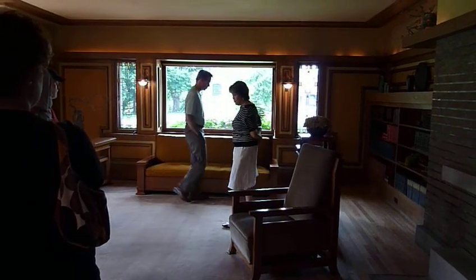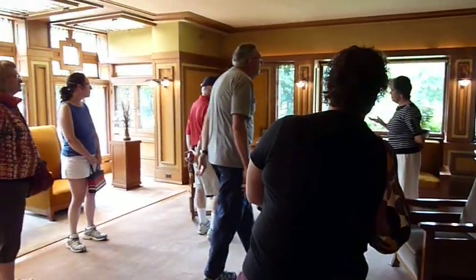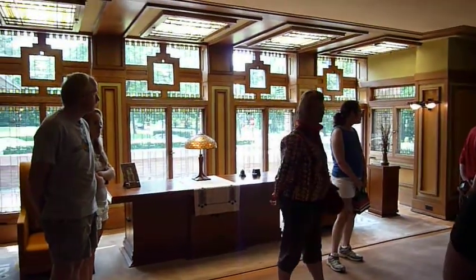There are the two narrow windows on either side, so the three together make it a Chicago window, probably because Chicago was the architectural center at that time, and a lot of terms came out of there.